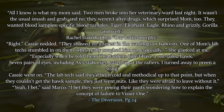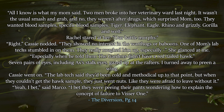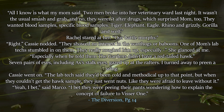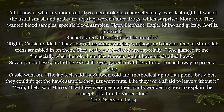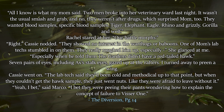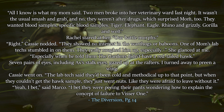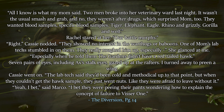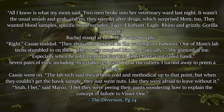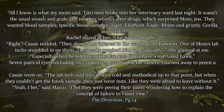Here's the setup: 'All I know is what my mom said. Two men broke into her veterinary ward last night. It wasn't the usual smash and grab, and no, they weren't after drugs, which surprised mom too. They wanted blood samples — specific blood samples: tiger, elephant, eagle, rhino, and grizzly, gorilla and wolf.' Rachel stared at her. 'Our battle morphs?' 'Right,' Cassie nodded. 'They showed no interest in the warthogs or baboons. One of mom's lab techs stumbled in on them. They really roughed him up, especially —' she glanced at me — 'especially when he told them the gardens didn't have a red-tailed hawk.'